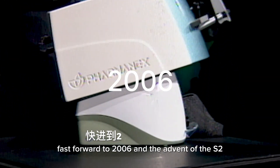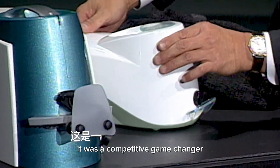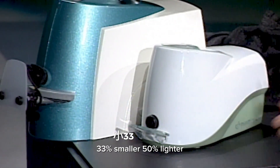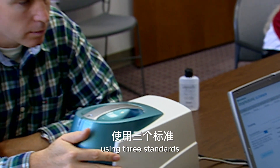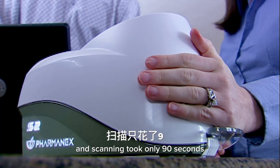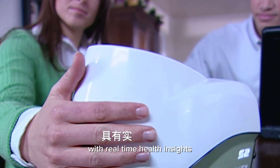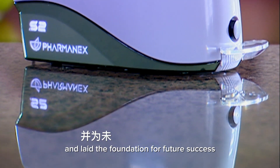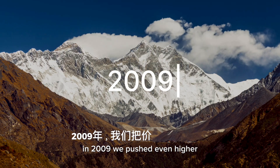Fast forward to 2006 and the advent of the S2. It was a competitive game changer — 33% smaller, 50% lighter. Calibration was cut to five minutes using three standards and scanning took only 90 seconds. This iteration pushed the boundaries with real-time health insights and laid the foundation for future success.